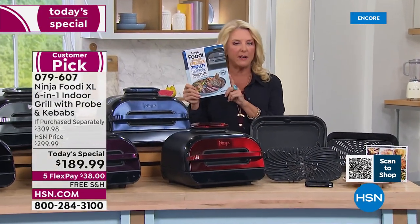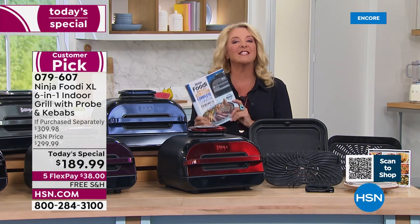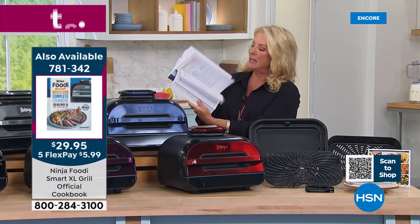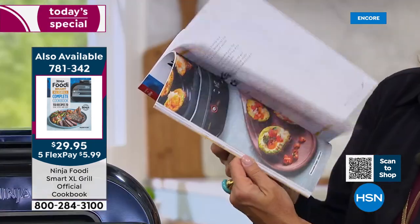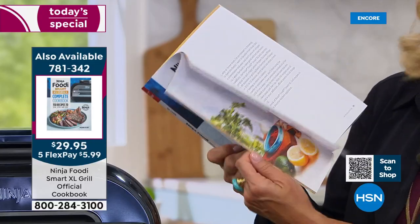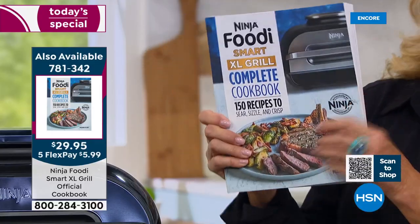I got to mention the book. This is 150 recipes — it's really fabulous, going everything from everything you can imagine: desserts, breakfast, lunch, dinner, baking, roasting, dehydrating, soups, all that kind of stuff. It's all in here. I have two dozen left — that's going to be sold out here in just a second. So if you want the XL Grill Complete Cookbook with 150 recipes, grab it now.